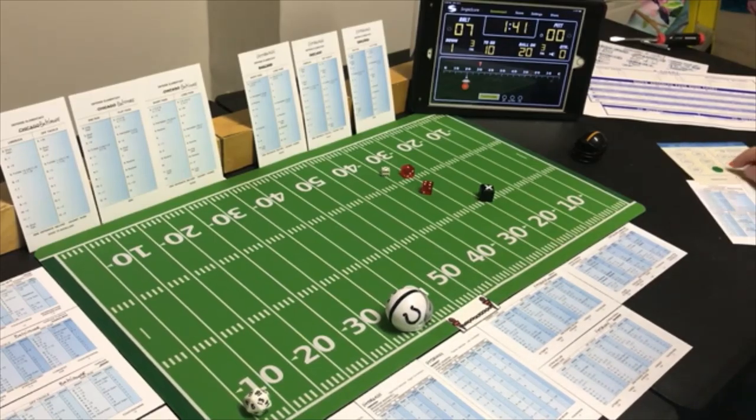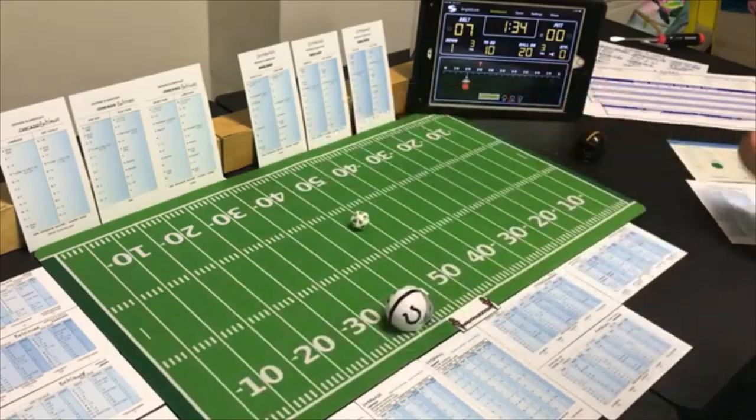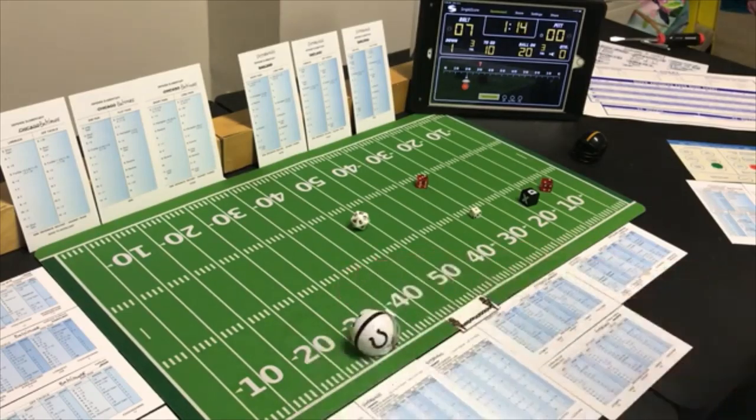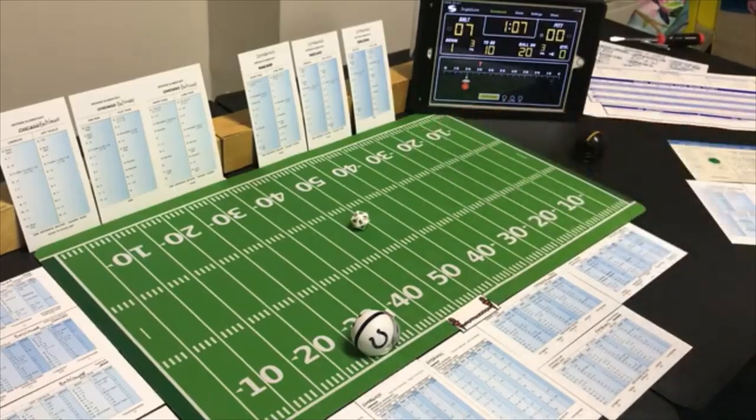Still going with the run — end run with the halfback, looking for the run. A 5 — possible fumble on the halfback. Checking end run with the halfback — a 5 — he does not fumble, but he loses 8 yards because they were looking for it. They've got to go to the air.